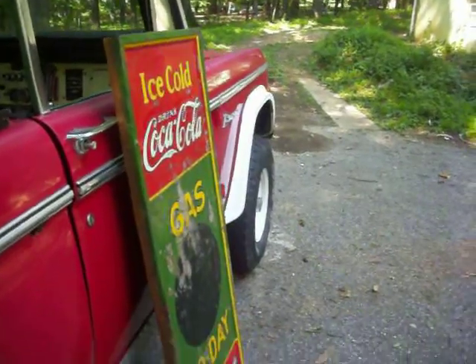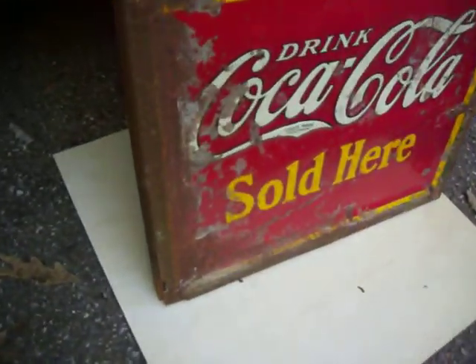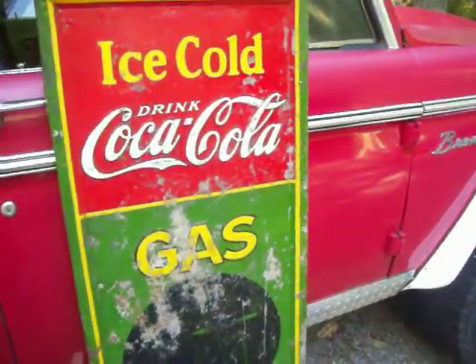It measures 54 and a quarter inches long, 18 inches wide, and the wood it's mounted on makes it about an inch and a half thick. Check out the pictures for a closer view. Thanks very much for looking — have a great summer!